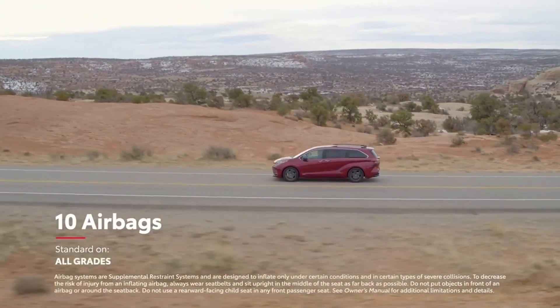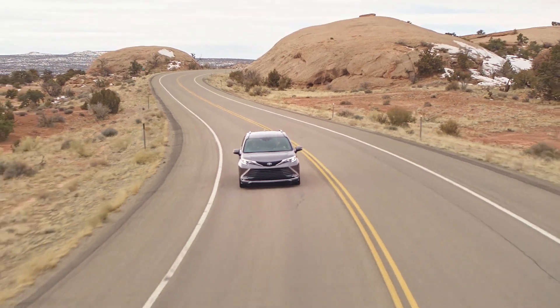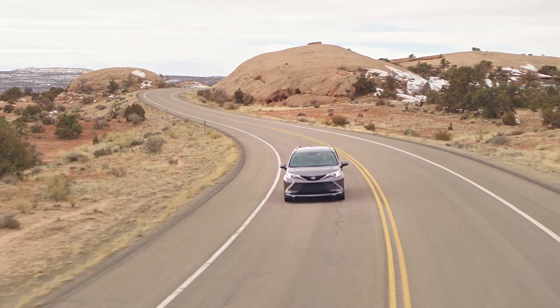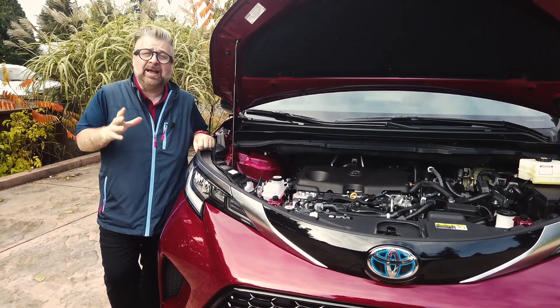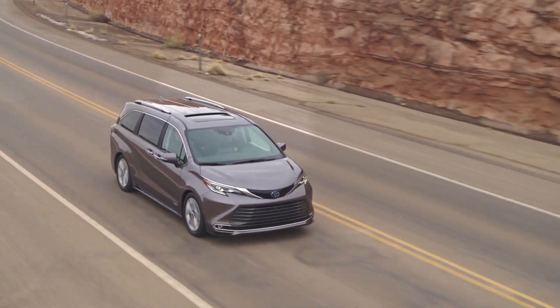Safety is a priority for Toyota in the new Sienna, with 10 airbags and Safety Sense 2.0. One of the best parts of the new Sienna is that it gets an EPA estimated 36 miles per gallon combined for fuel economy. Under the hood is a 2.5-liter engine that outputs about 178 horsepower.